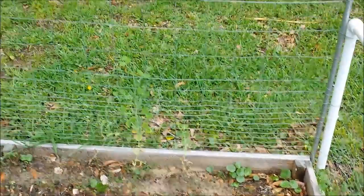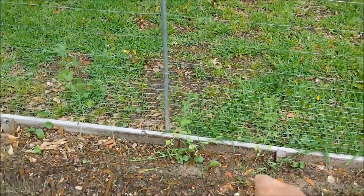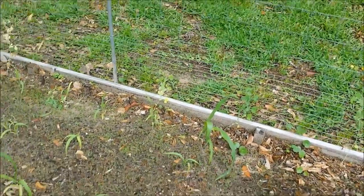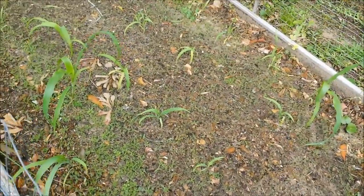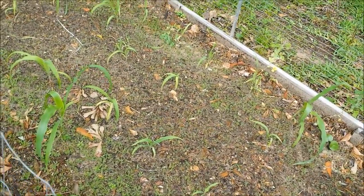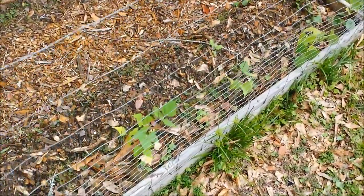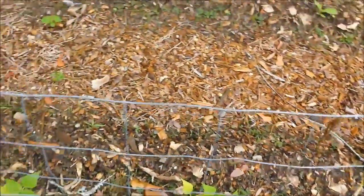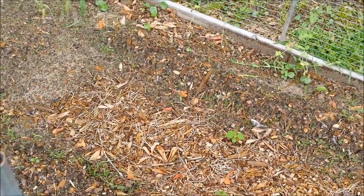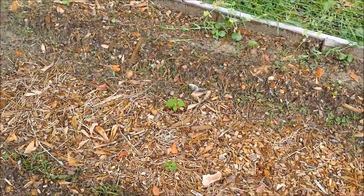The sugar snap peas over there are doing quite well — they're hanging in there, even though we haven't really been watering this bed much. Most of the corn is trying. I haven't really been fertilizing, so the navy beans on this side aren't doing a whole lot, although they are there. Nothing's been weeded and it hadn't really been watered the best, which — I don't care anymore. It's not my yard. I gotta keep reminding myself: not my yard.